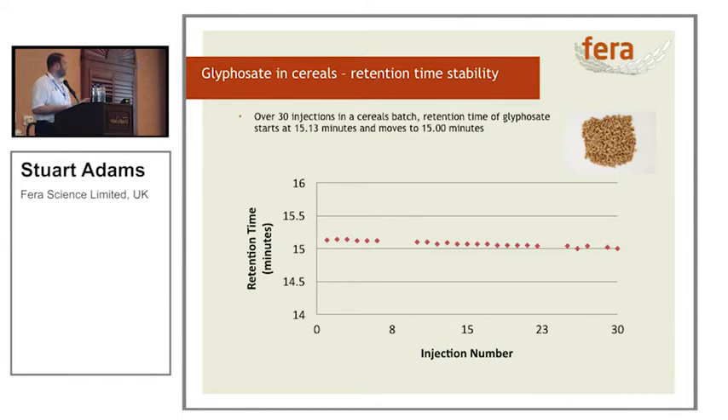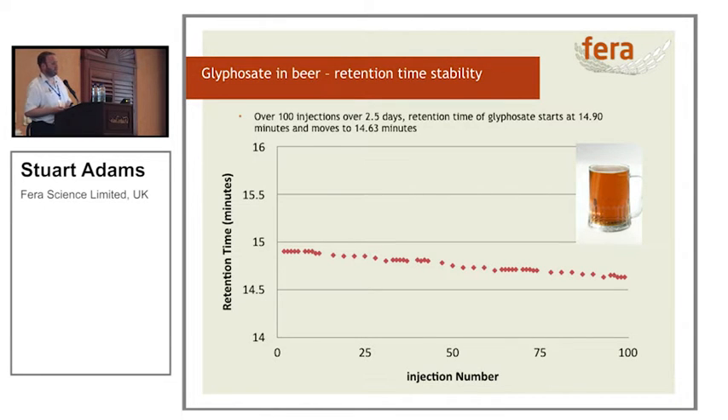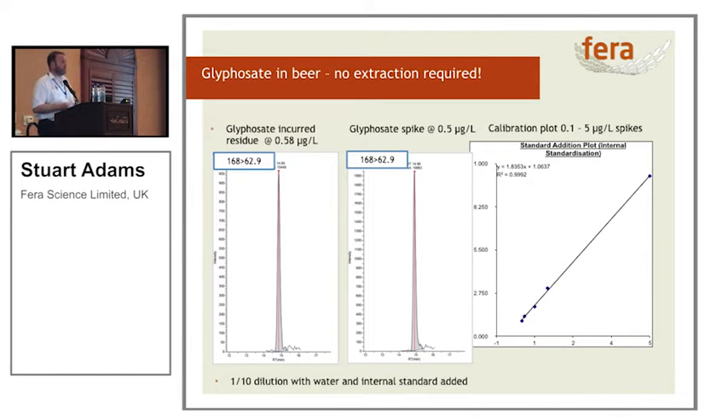Is an overnight run really enough? We had a bit of a break and fed the instrument some beer — a very simple preparation: gas, dilute, inject. Over the two and a half days we had the instrument continually running, we lost 0.3 minutes on the retention time — again, a very steady and predictable downward pattern. And while we were at it, we checked what the concentrations were in the beer, because the Germans were publishing results showing glyphosate in beer. We diluted the beer with water, put some internal standards in it, and calculated that one of our favourite beverages had 0.58 micrograms per litre. The EU drinking water directive says 0.1 micrograms per litre, but I don't drink beer morning, noon and night, so I'm fairly confident I'm safe.